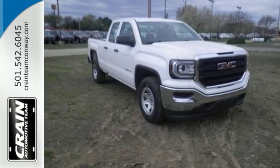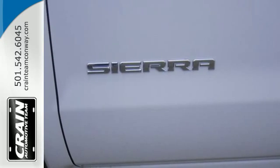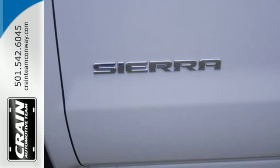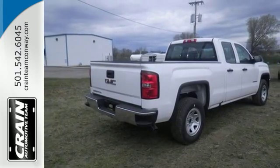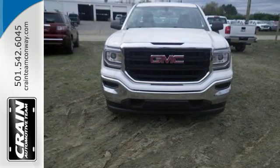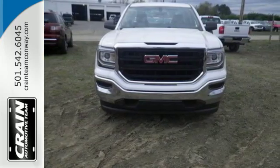Go ahead and continue to assume, because you're right, that your safety is considered with hill start assist, StabiliTrak with traction control, and electronic trailer sway control. Enjoy every outing with GMC signature LED lighting and a color touch radio.